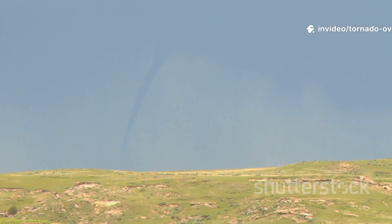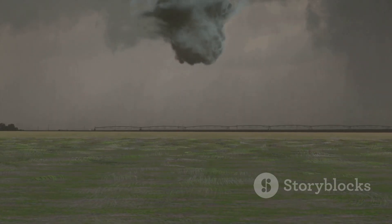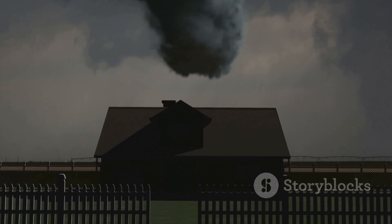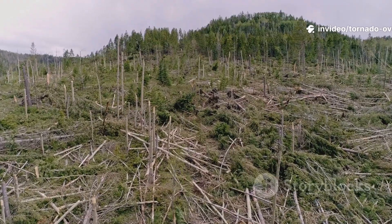On the horizon, a gray funnel descends, stretching and widening — a ghostly finger probing the earth. The roar grows deafening, raw power unleashed. The funnel touches down, kicking up dust and debris. It's now a tornado. Trees snap, debris swirls, and the tornado carves a path of destruction.